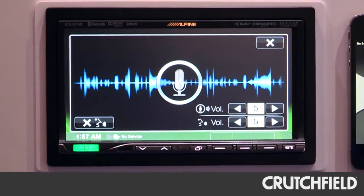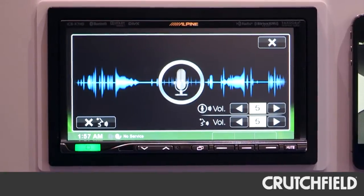The way Siri works on this model is by pushing and holding the Siri button, which activates the Siri function. Now I get all the features and functions I'd be used to with my phone and Siri, but done through the radio of the car, allowing easier, safer operation while driving.